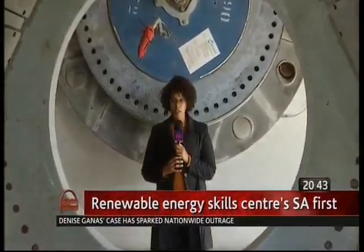Over 200 graduates have already completed their training at the facility and are headed for wind farms and solar power plants in the Eastern Cape, Northern Cape and Western Cape. Natalie Malchus, Open News, Cape Town.